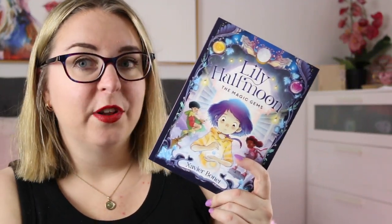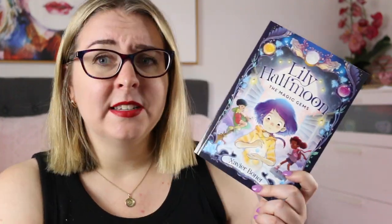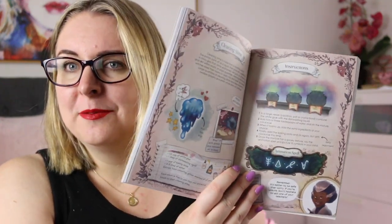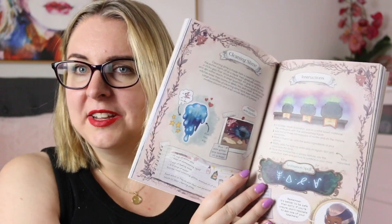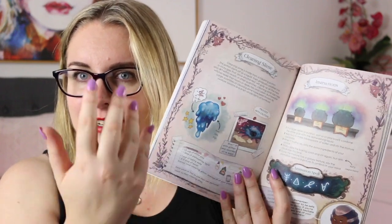Another one I've talked about on this channel is Lily Half Moon: The Magic Gems by Xavier Bonnet. This is the first book in the Lily Half Moon series and the second one is coming out in April, which is really exciting. This is about Lily, who discovers that she is a witch and starts attending a school for witches — it's very sweet. There's a little bit of mystery but mostly it's about her coming into her magic abilities and learning more about herself. It is a beautifully colourful story, and in between the main story you have pages that are like pages from a research book, so as Lily's learning about her abilities there's more information in there, which is kind of cool.